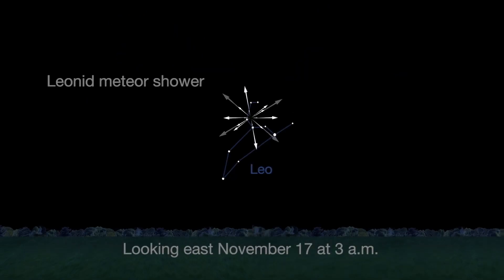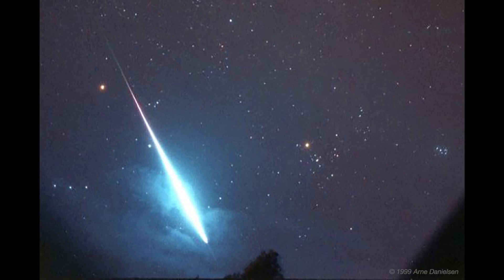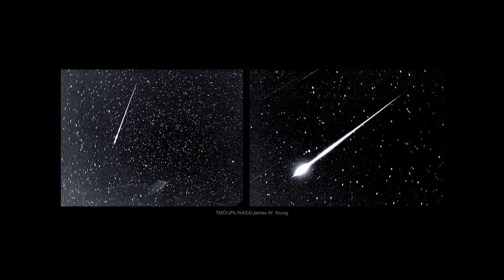Finally, the Leonid meteor shower peaks November 17th as dust from Comet 55P Temple-Tuttle passes close to Earth. The Leonids are best seen after midnight, your local time, once the moon has set. You should also be able to see some Leonids on the 18th, 19th, and 20th. The maximum for any of these nights is only 10 Leonids per hour.